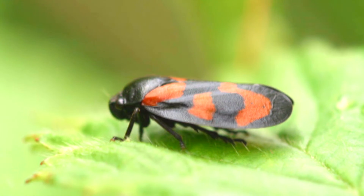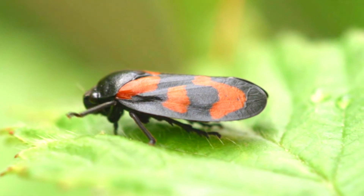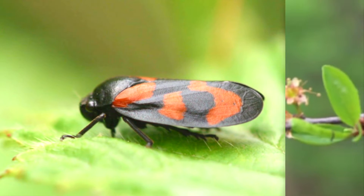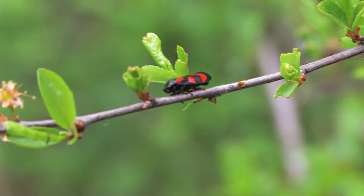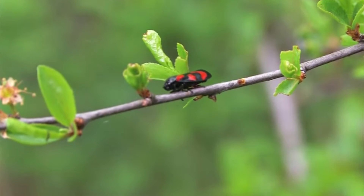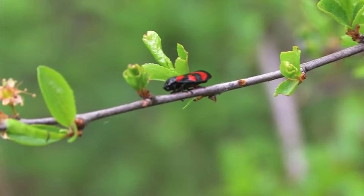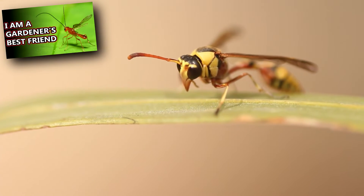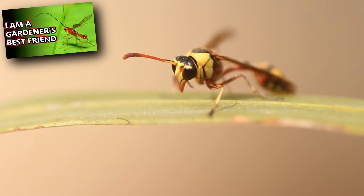These arthropods display aposematic colors, which are a hint to predators to leave these animals alone. Red and black froghoppers have an unpleasant taste, and their colors tell potential predators to stay away. Regardless, they are predated by solitary and parasitic wasps looking to raise their babies on froghopper flesh.